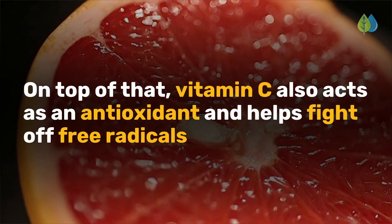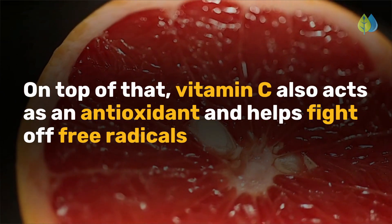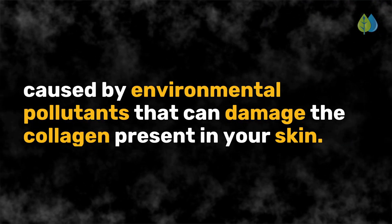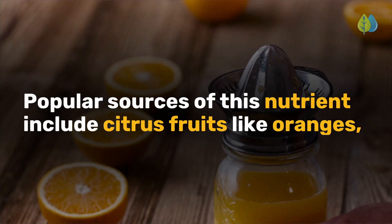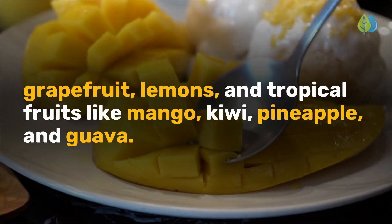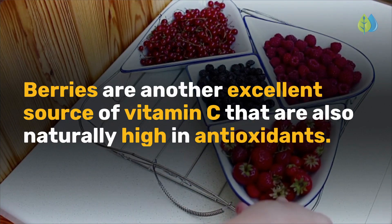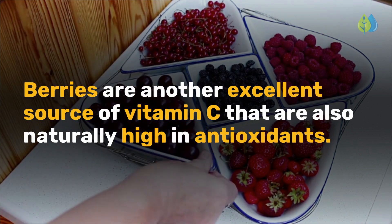On top of that, vitamin C also acts as an antioxidant and helps fight off free radicals caused by environmental pollutants that can damage the collagen present in your skin. Popular sources of this nutrient include citrus fruits like oranges, grapefruit, and lemons, and tropical fruits like mango, kiwi, pineapple, and guava. Berries are another excellent source of vitamin C that are also naturally high in antioxidants.